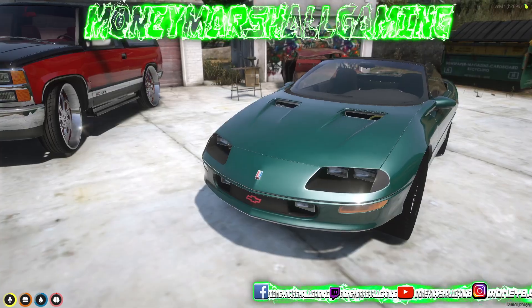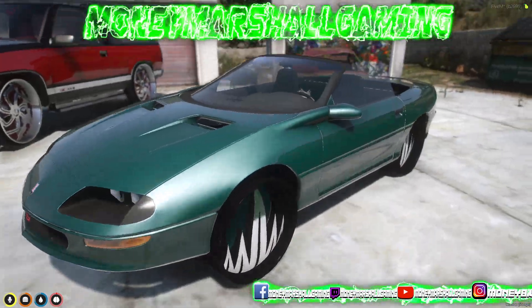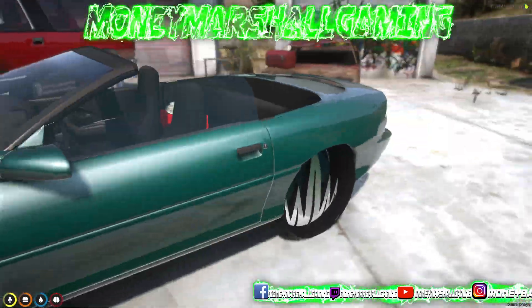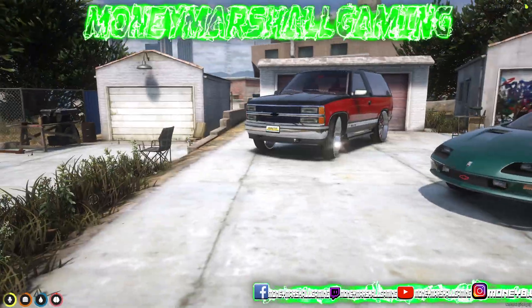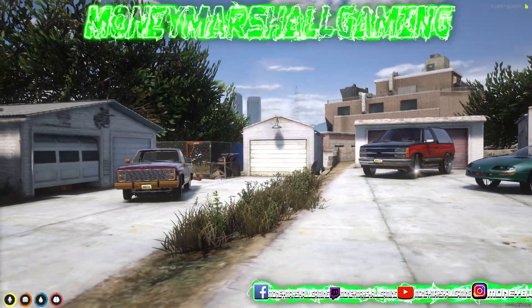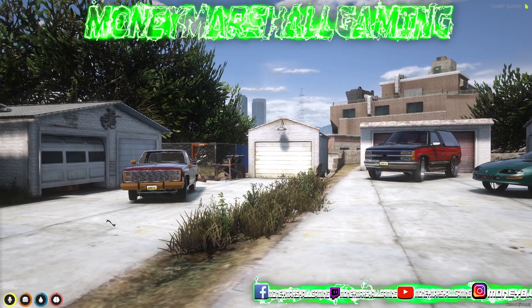Let me know what your guys' favorite build that I showcased today is. For me it's between this Silverado and the Yukon — honestly when I see the Silverado from this angle it's definitely growing on me. But that two-door Yukon, you can't go wrong with that. And the F-bodies, they've been growing on me too. This is only the second one I've built, so hopefully you guys like it.